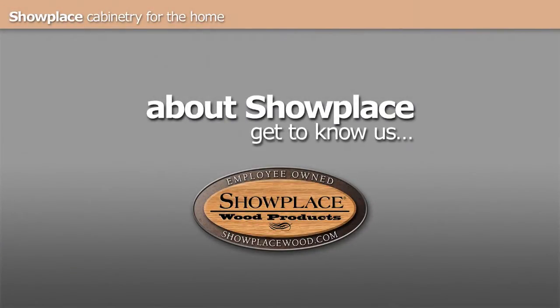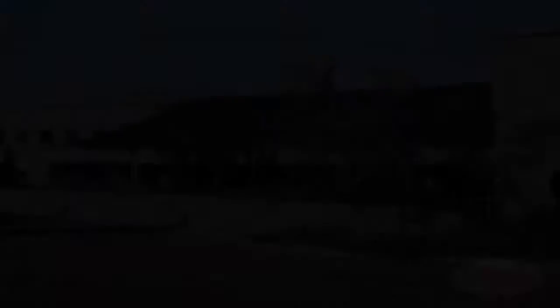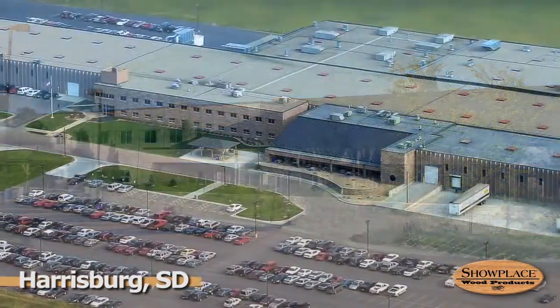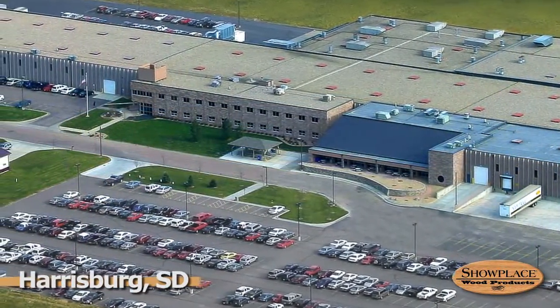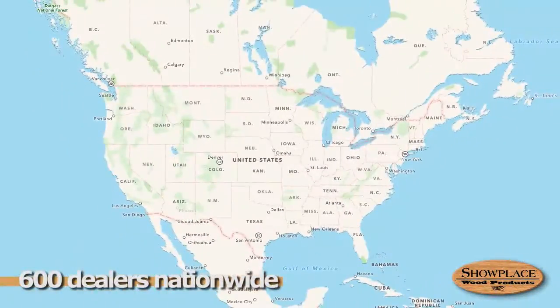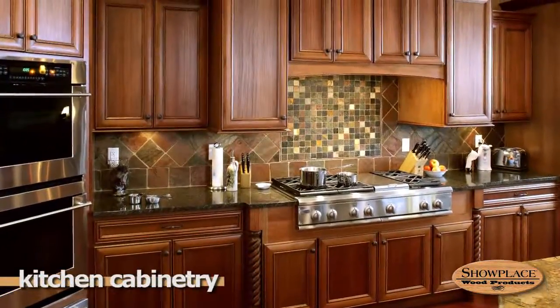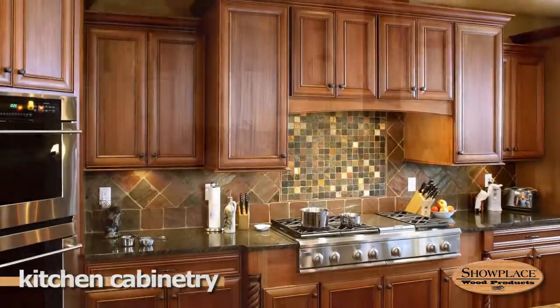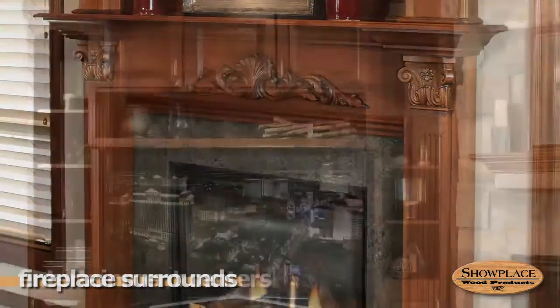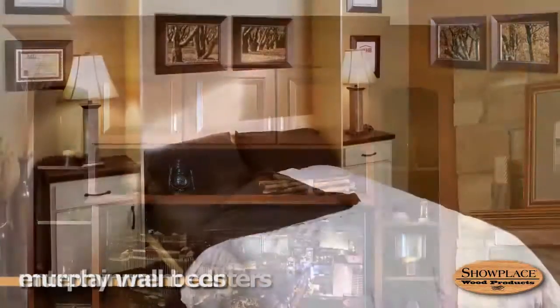Since its beginnings in 1999, Showplace Wood Products has been one of the fastest growing cabinetry brands in America. Sold through 600 independent dealers in all 50 states, Showplace produces semi-custom kitchen cabinetry, bathroom cabinets, fireplace surrounds, entertainment centers, Murphy beds, and office cabinetry.